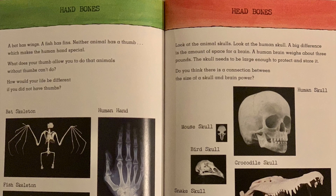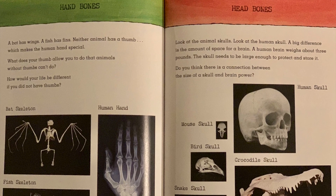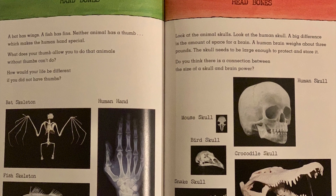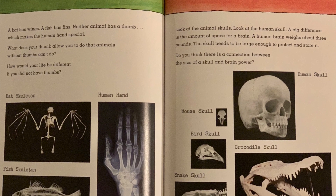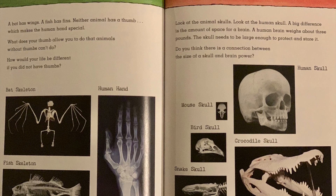Hand bones: a bat has wings; a fish has fins. Neither animal has a thumb, which makes the human hand special. What does your thumb allow you to do that animals without thumbs can't do? How would your life be different if you did not have thumbs?